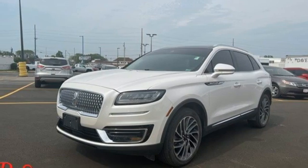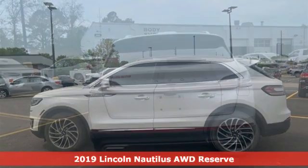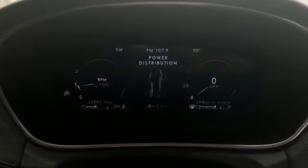It's a 2019 Lincoln Nautilus. Offering refined capability and uncompromising comfort, Nautilus is a beautiful expression of how Cadillac does crossovers. It boasts an impressive list of features like these.